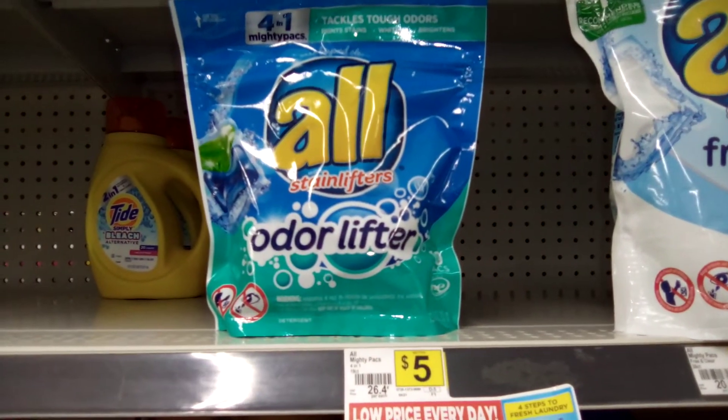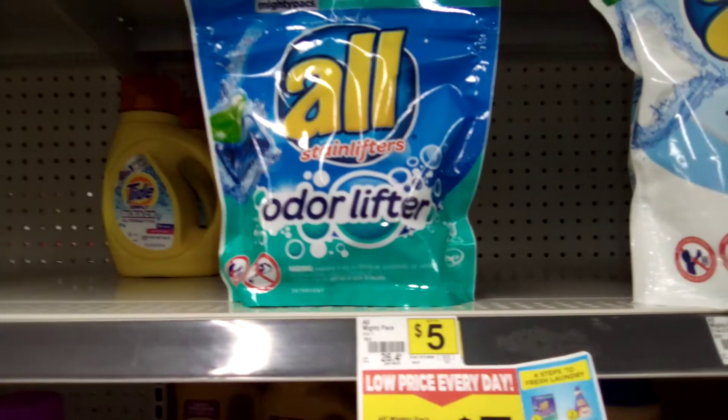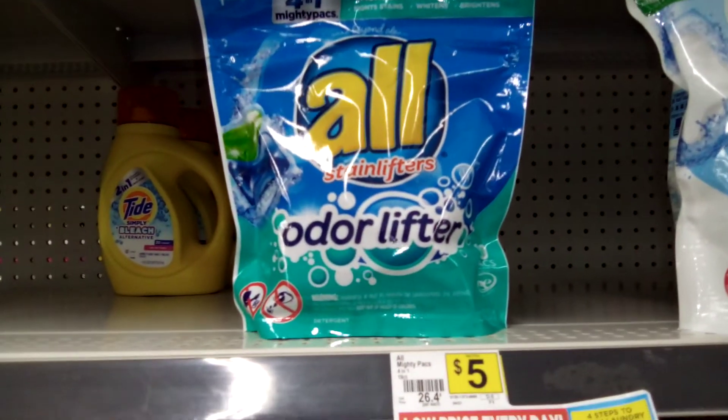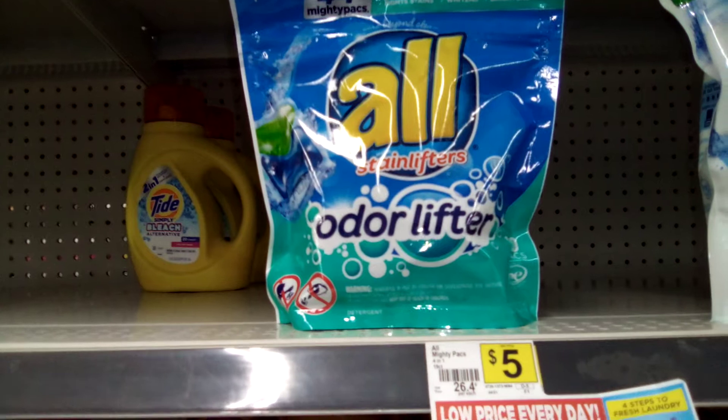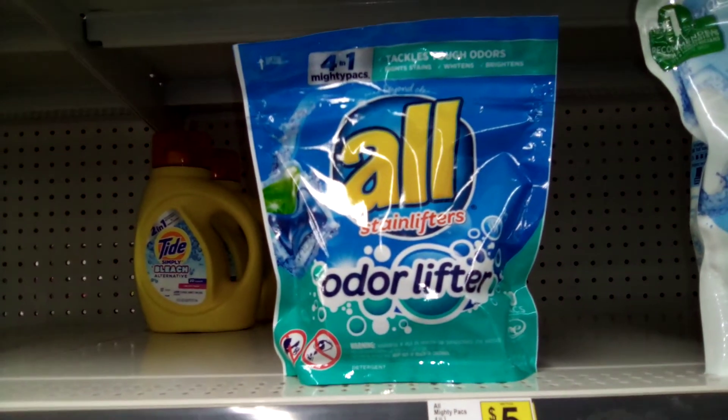Hey you guys, Retro Babe Reloaded coming to you with another awesome video. You guys, get on down to your local Dollar General — the almighty packs, the 19-count, you guys.